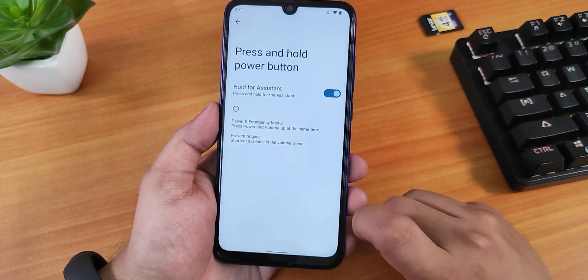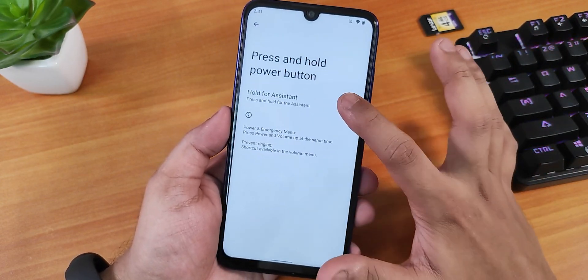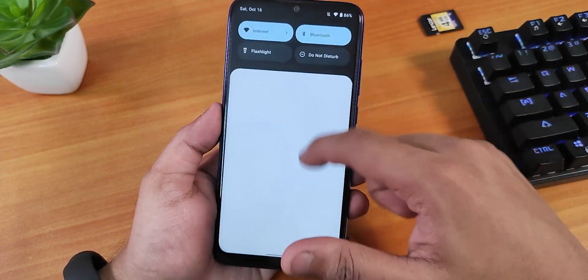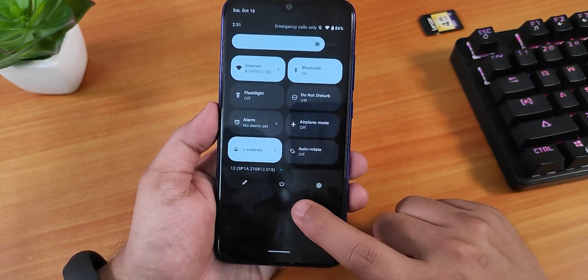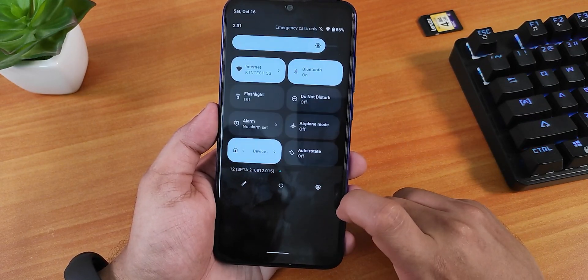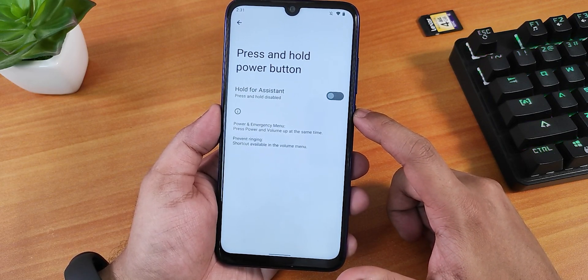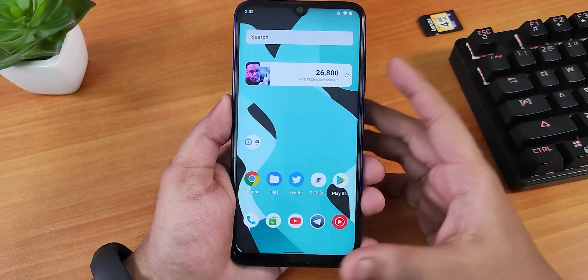When the 'hold for assistant' option is turned on, it tries to invoke Google Assistant but it doesn't actually appear. To access the power menu, you have to do it from the quick settings panel — you can't press and hold the power button to access the power menu right now.